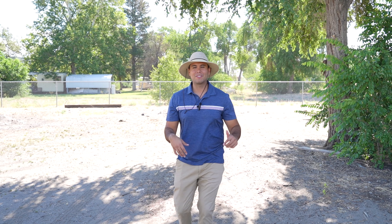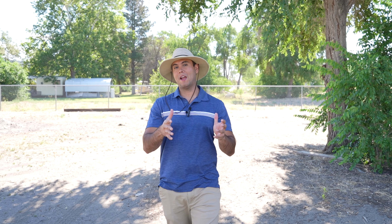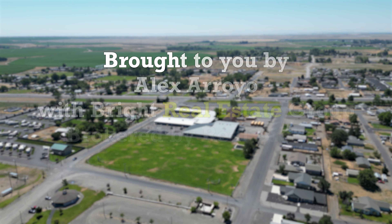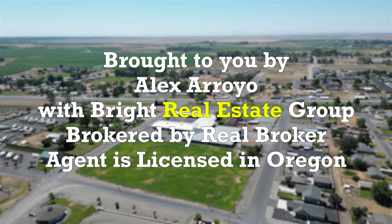If you have any questions about this property, want to schedule a private showing, or have a general question about real estate, feel free to reach out to us — we'll be more than happy to help. See you guys on the next video. Bye-bye!